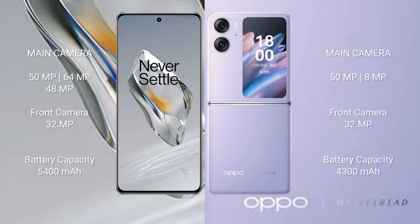OnePlus 12 features a triple rear camera setup with 50MP plus 64MP plus 48MP sensors and a 32MP front camera. OPPO Find N2 Flip features a dual rear camera setup with 50MP plus 8MP sensors and a 32MP front camera.